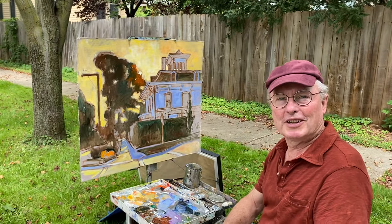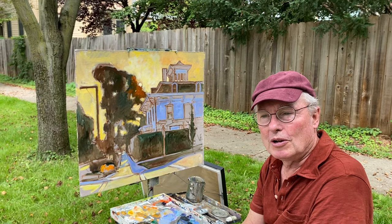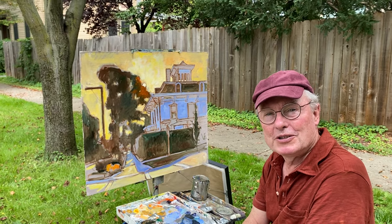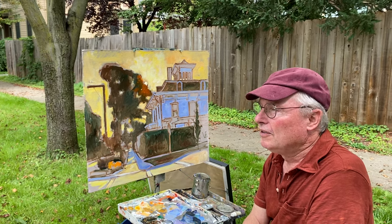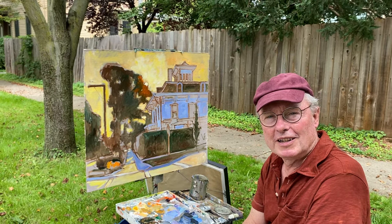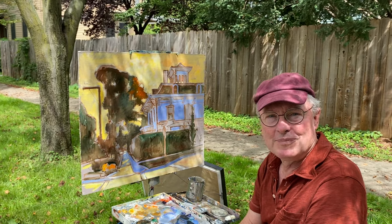Hello everybody, Brian Keeler here. It's mid-August in Ithaca, New York, and I'm teaching a painting class here that I'm calling Captivating Cupolas, or Cupola Caprices, because I'm focusing on this wonderful 1860 Victorian house with a cupola that I painted on at least one other occasion, and I'll show that to you in a minute.